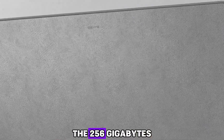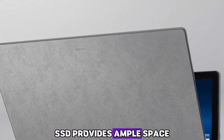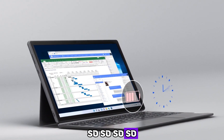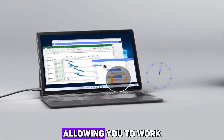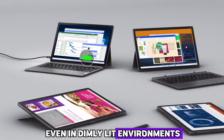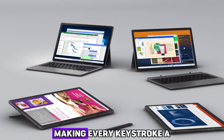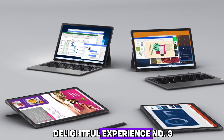The 256GB SSD provides ample space for all your files, ensuring quick access and secure storage. Indulge in the ultimate comfort with the backlit keyboard, allowing you to work even in dimly lit environments. The ergonomic design ensures optimal typing precision, making every keystroke a delightful experience.